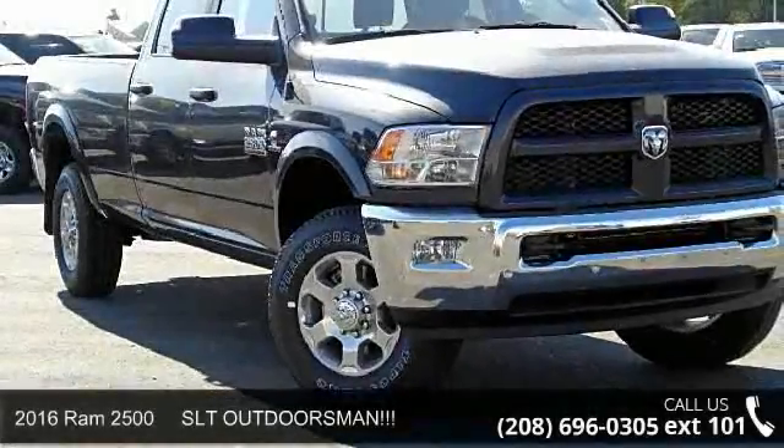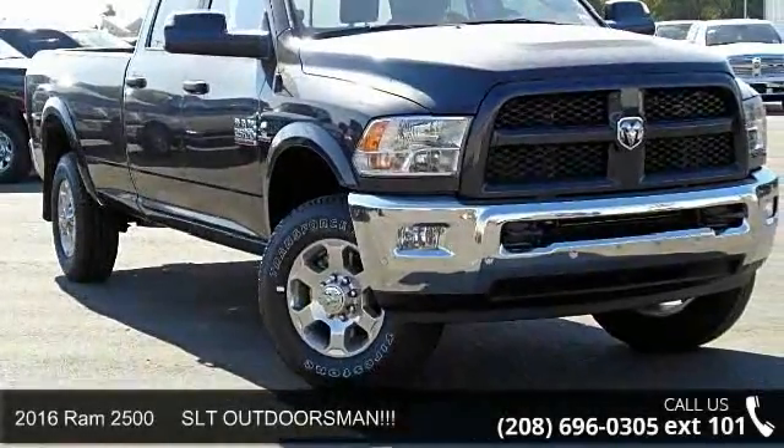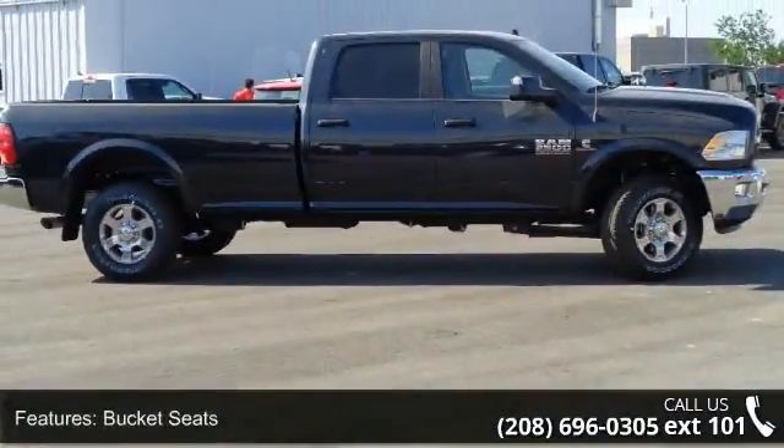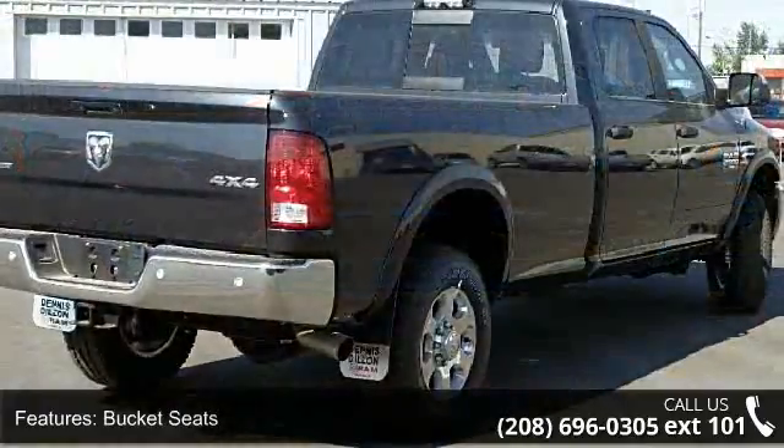Arrive in style with this 2016 Ram 2500 SLT Outdoorsman. If you are looking for an automobile with great features, look no further. Enjoy these notable features: